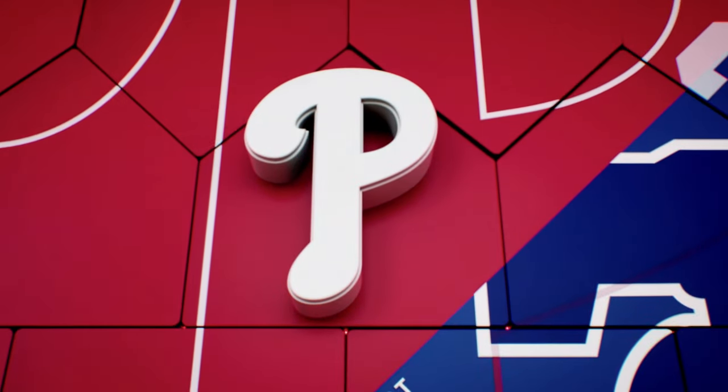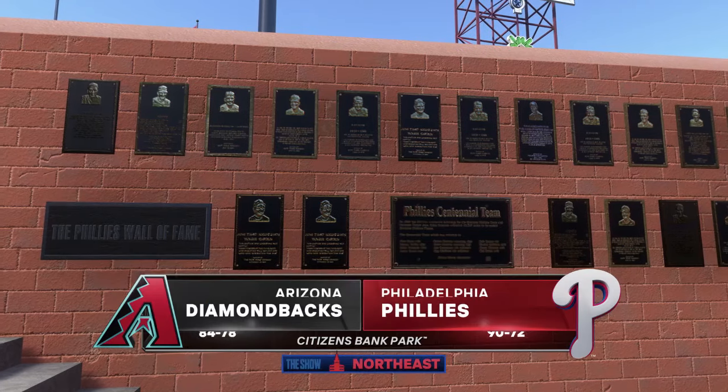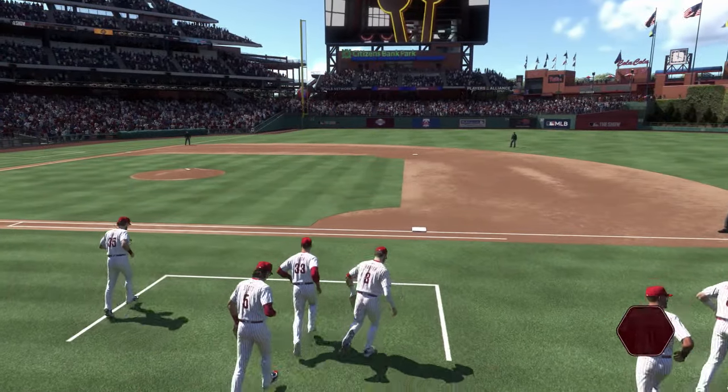Here in Philadelphia, Citizens Bank Park, we've got a perfect day for baseball. It's the Arizona Diamondbacks taking on the Philadelphia Phillies. First pitch coming at you right after the break.